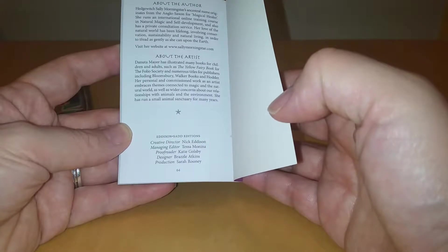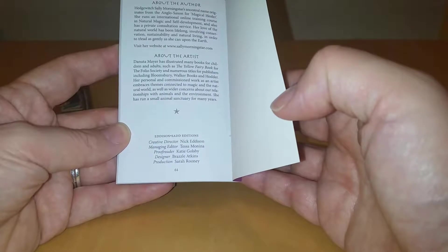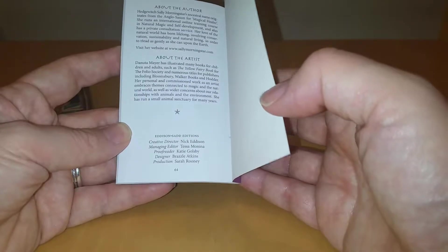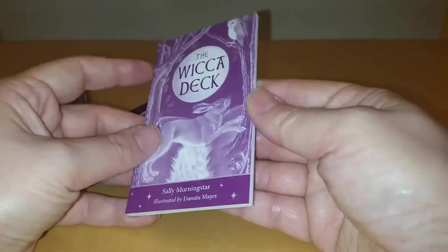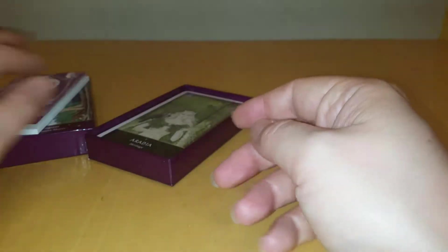Headwitch Sally — Headwitch Sally Morningstar's ancestral name originates from the Anglo-Saxon of the Magical Healer. She runs international online training courses in natural magic self-development, and also has a private consultation service. I'll have a look at some of her stuff — she's obviously more than just someone who's come up with a deck, which is nice.